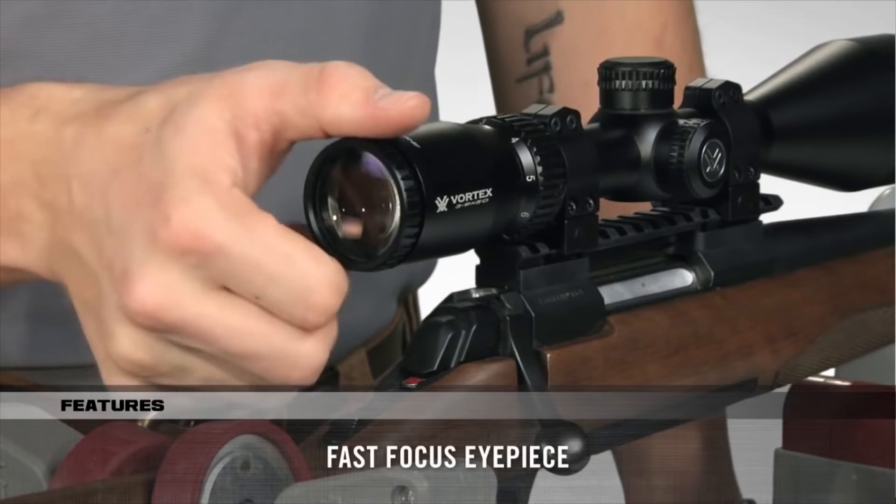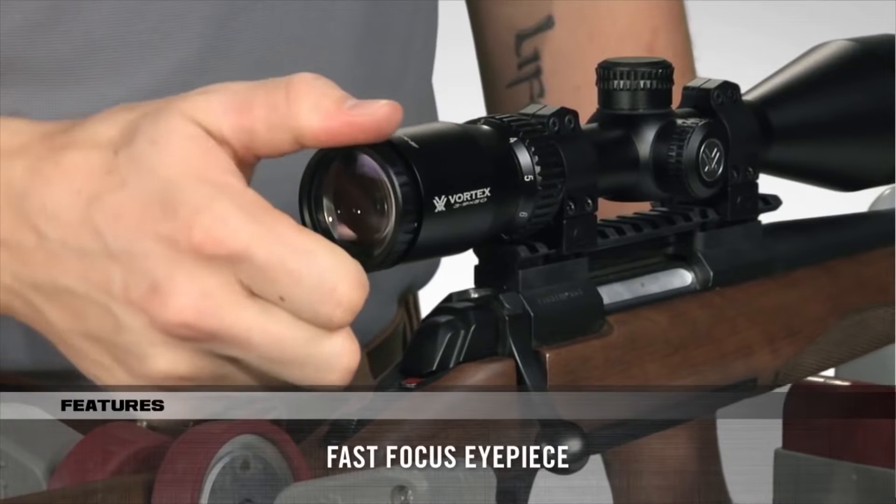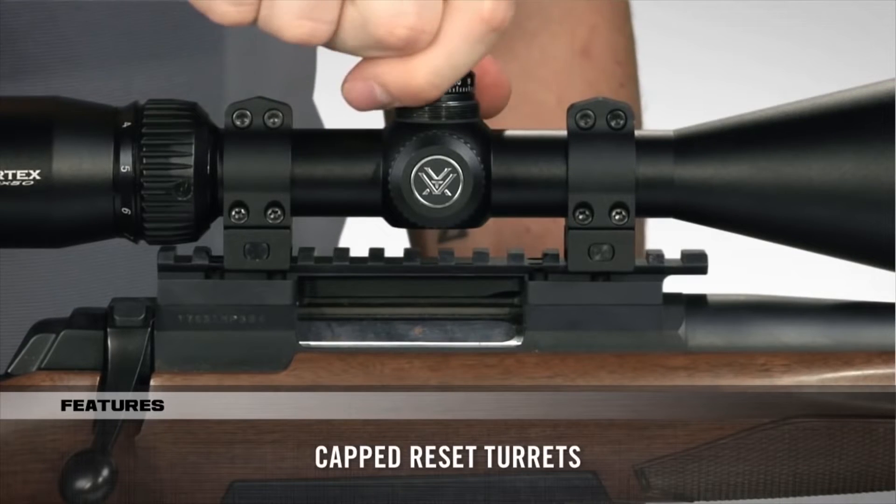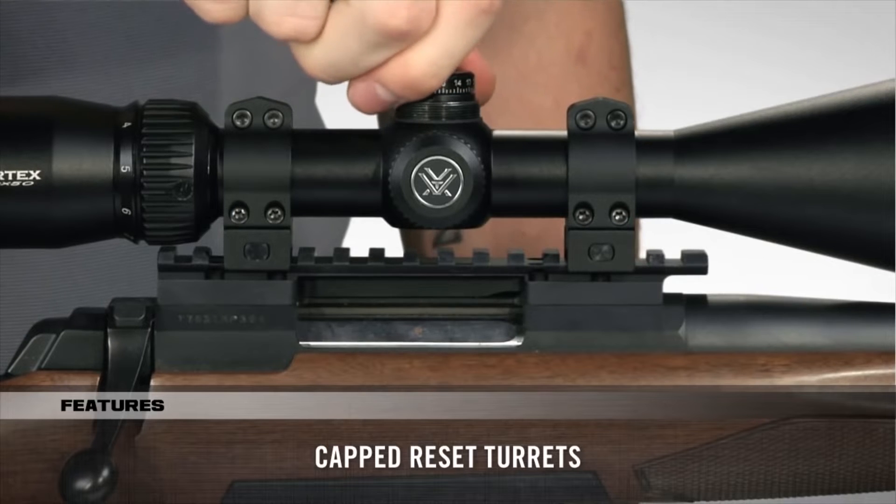The fast-focus eyepiece allows you to dial in sharp focus of the reticle, and the capped turrets are finger-adjustable with tactile MOA clicks and can be reset to zero after sighting in. Need a rifle scope built to exceed your expectations without breaking the budget? Look to the Crossfire II — especially when you consider your purchase is covered by an unlimited, unconditional lifetime VIP warranty.